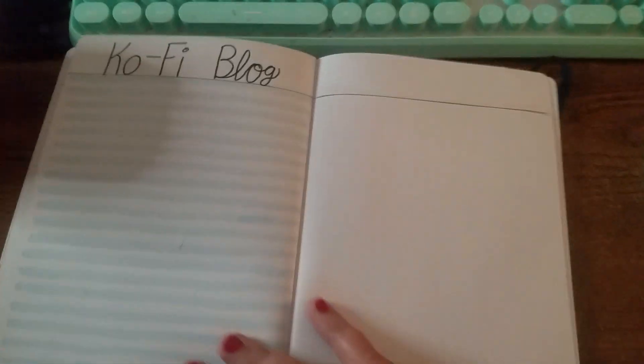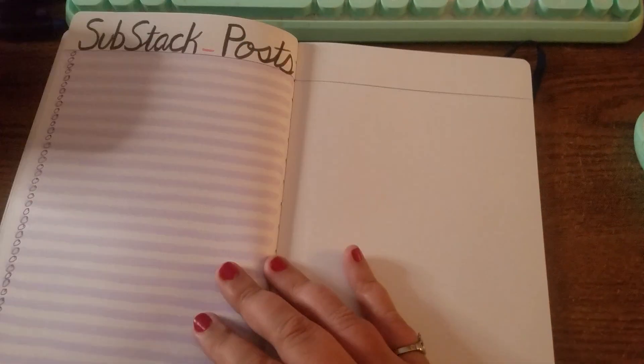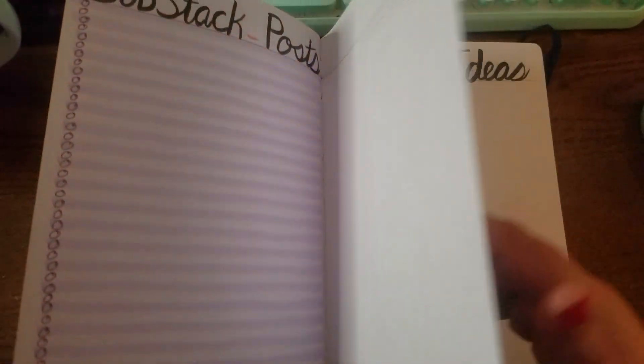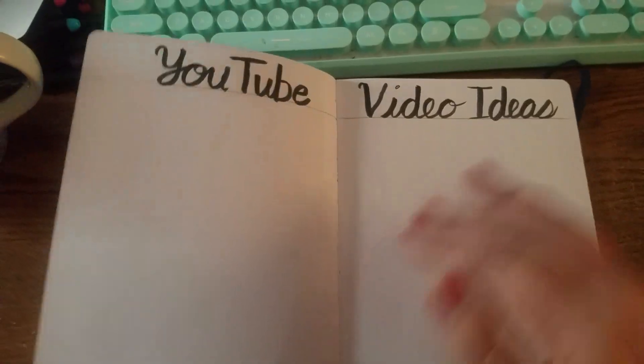Then we've got an idea section for my Ko-fi blog and Substack newsletter — everything is linked in the Linktree down in the description. And then YouTube ideas.